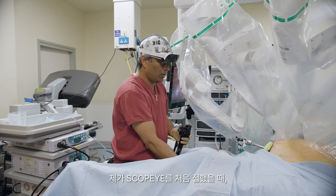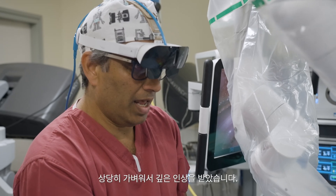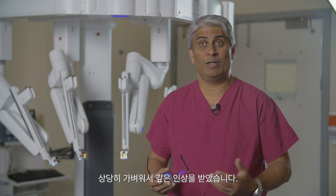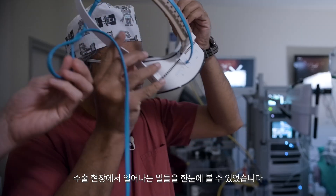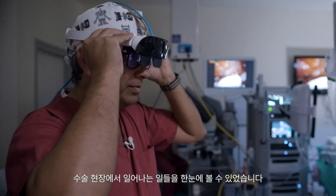When I came across Scopi glasses I was quite impressed initially, straight away, because it felt quite lightweight. In simple terms what it gave me was a head-up display of what was going on in the operating field.